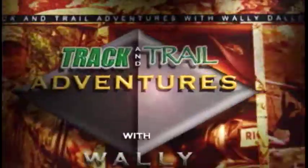Track and Trail Adventures with Wally Dallenbach presents Short Tracks: fast action hunts from around the world, brought to you by Bass Pro Shops and Cabela's. Your adventure starts here.